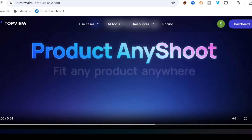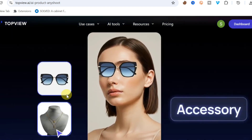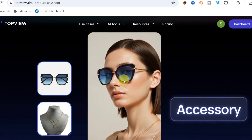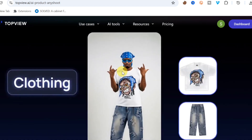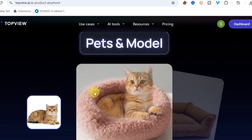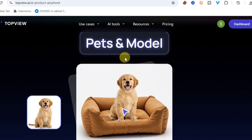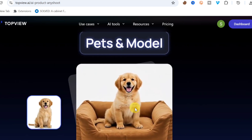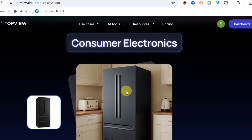In the demo, you can see you can fit glasses into any image, fit any clothing onto any person, and essentially place any single product into any image you choose.